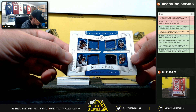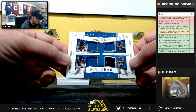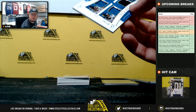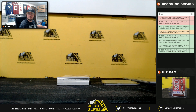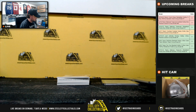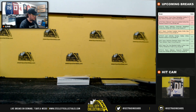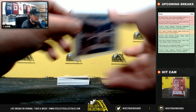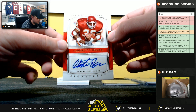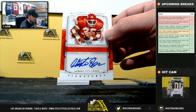NFL gear for the Jaguars featuring Calais Campbell, D.D. Westbrook, Leonard Fournette, and D.J. Chark, number 2 of 99 — number 2 going to Patrick. Signatures Christian Okoye, 45 of 49 — number 5 going to Chad.